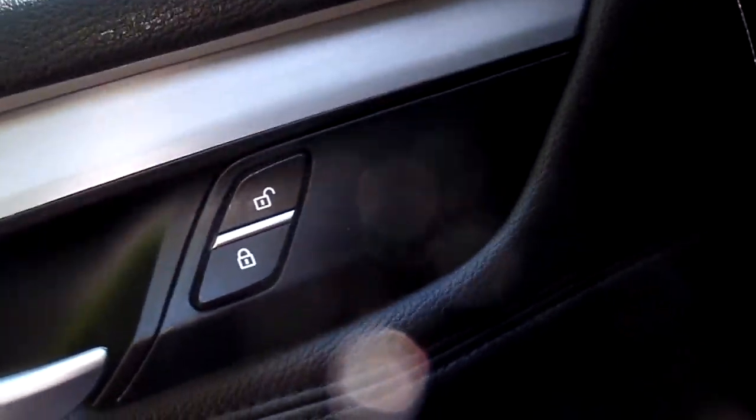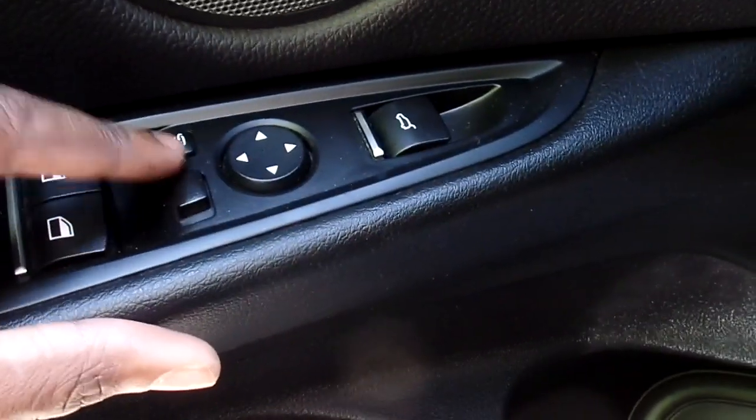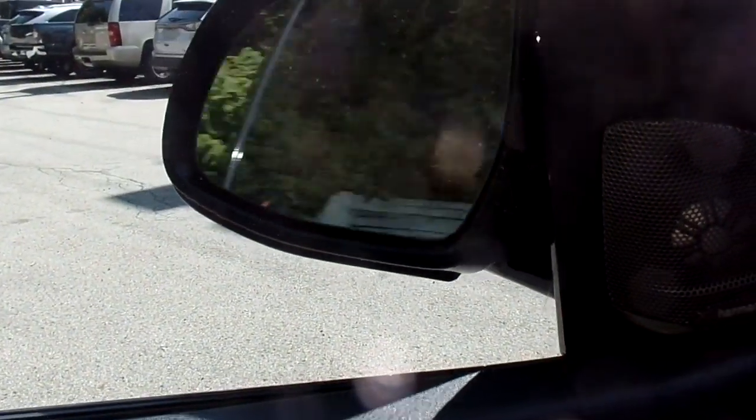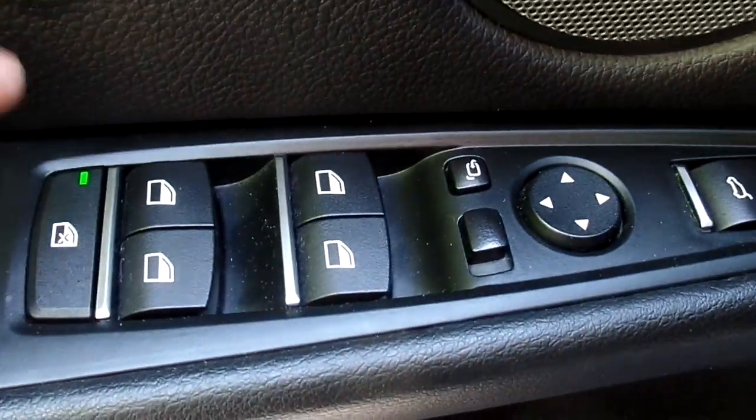Lock and unlock switches are on the door, as well as your trunk release, your mirror adjustments. This switches from left mirror to right mirror. This button here actually closes the mirrors — push it again and they reopen. Automatic up and down on all four windows, as well as the window lock switch.